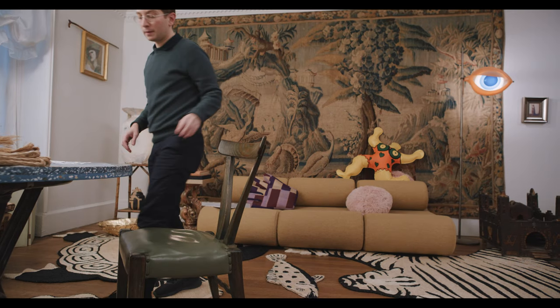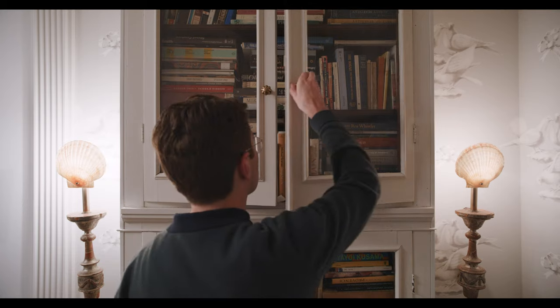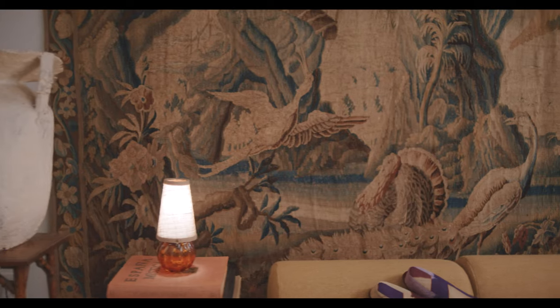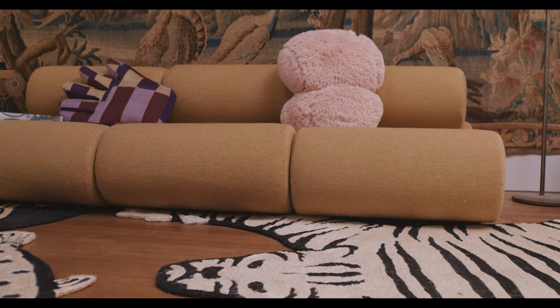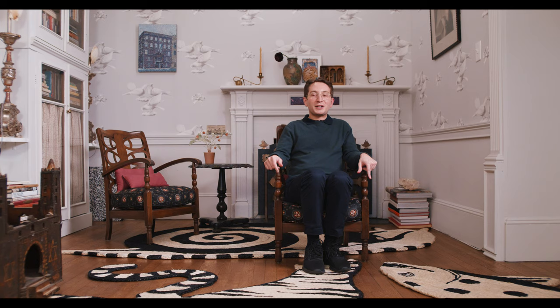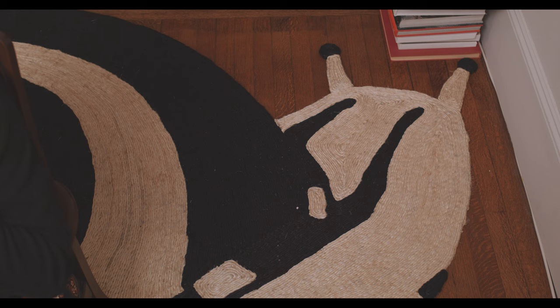I definitely see this collection as a kind of evolution from the last collection. We had so many ideas for animals — when you think of a cabinet of curiosity, it's really an infinite pool of things. Once you start thinking, could you make a fish rug, a tiger rug, an astrological chart, a turtle, a snail — well, what couldn't you make as a rug? So I hope there will be many more.